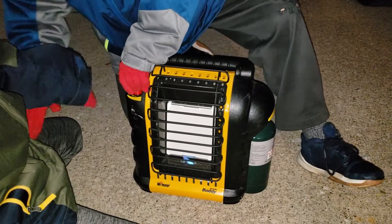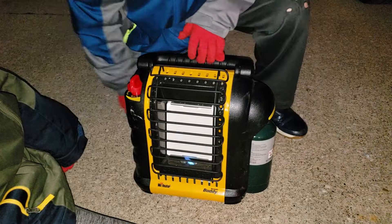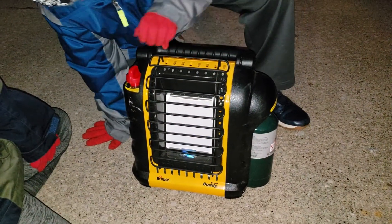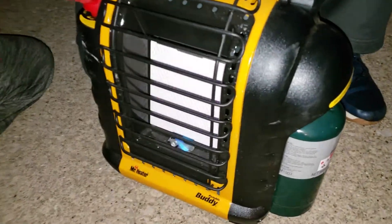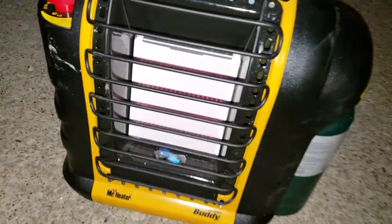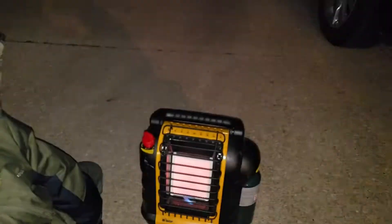All right, there we go. Should be lit. Turn it on. There's the low setting — you can see it glowing up. Turn it to the high setting. Wow, can't you feel it through there? It turns cherry red. You can see it turning cherry red right now. But in a deer blind, this thing is amazing.